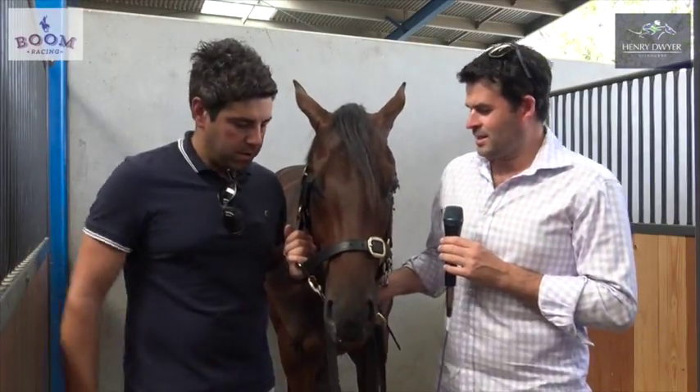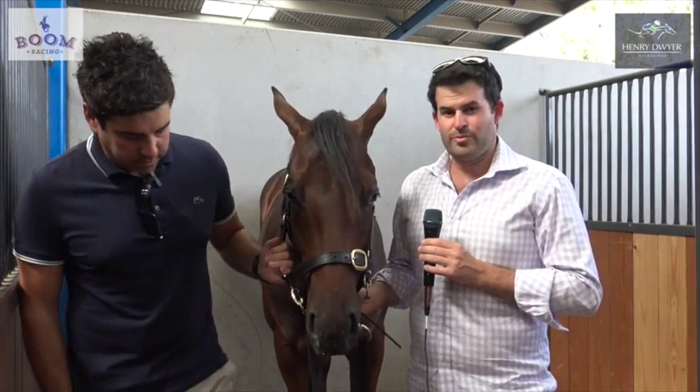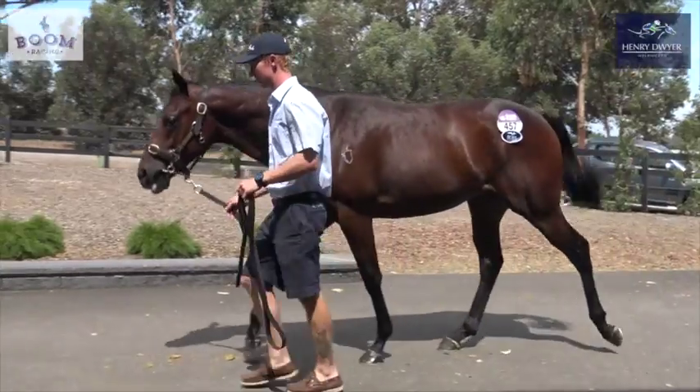Thanks JT. As you can see, as JT alluded to, the newest member of the team — he's a little Teofilo colt.